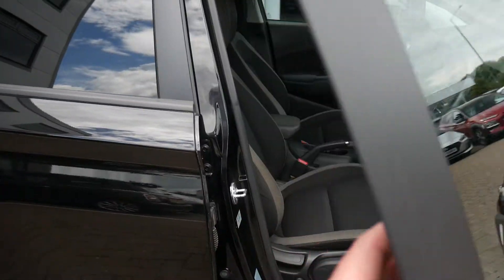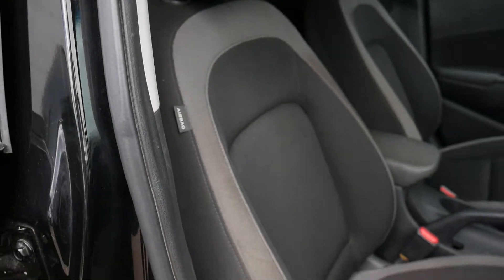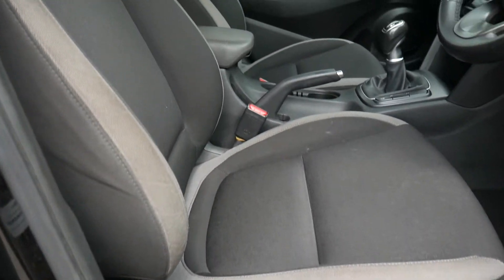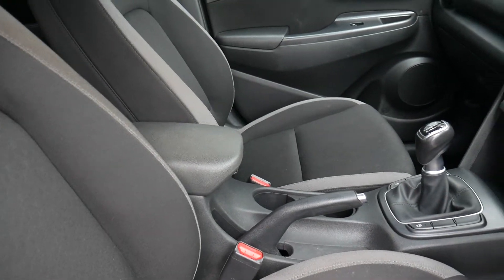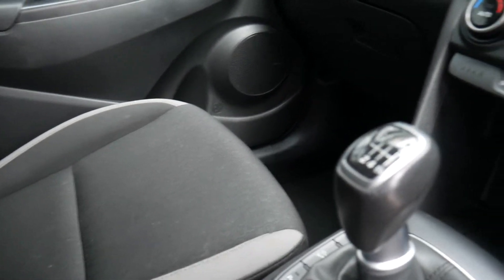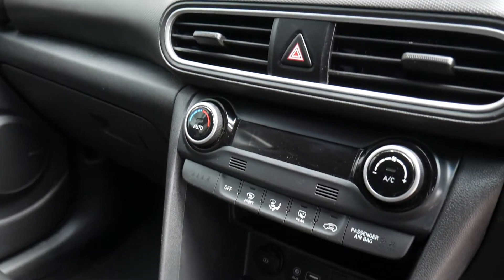Moving into the front, the front seats are nicely shaped and supportive. There's a height-adjustable driver's seat together with electric lumbar adjustment. You've got a centre armrest with storage inside, a couple of cupholders, a six-speed manual gearbox, USB and auxiliary input, a couple of power sockets, and climate control.